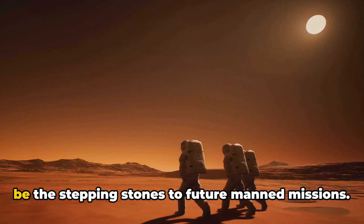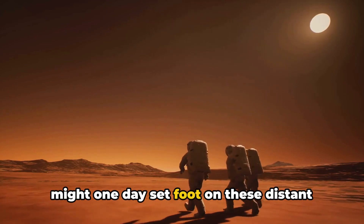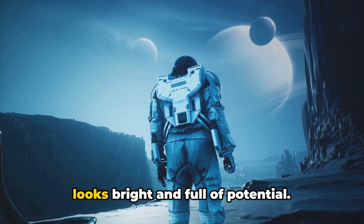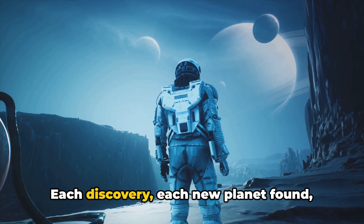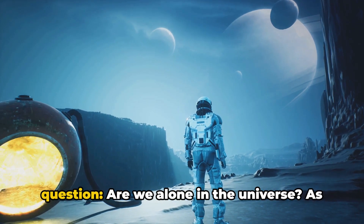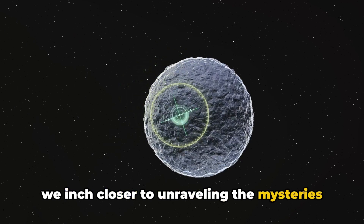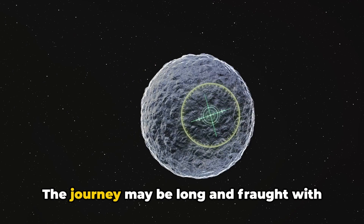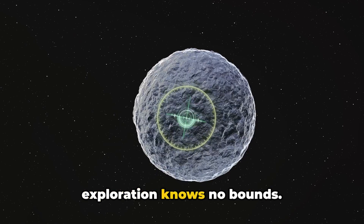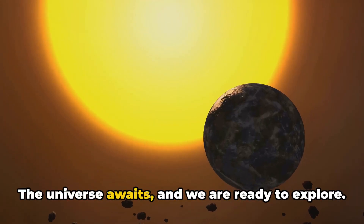What we uncover from these studies could be the stepping stones to future manned missions. Astronauts, scientists, and explorers might one day set foot on these distant worlds, opening up new frontiers for humanity. The future of space exploration looks bright and full of potential. Each discovery, each new planet found, each successful mission brings us one step closer to answering the age-old question: are we alone in the universe? As we push the boundaries of our knowledge, we inch closer to unraveling the mysteries of our vast and enigmatic universe. This is just the beginning of a new chapter in our cosmic journey — the universe awaits, and we are ready to explore.